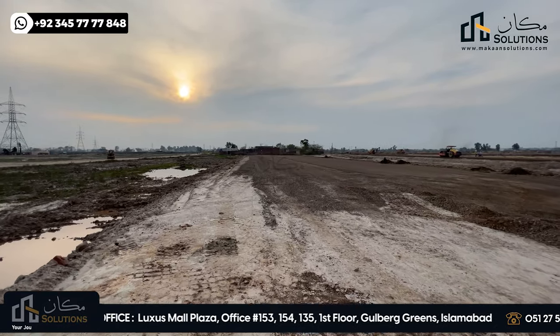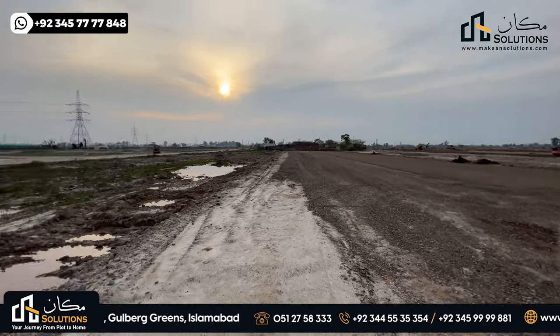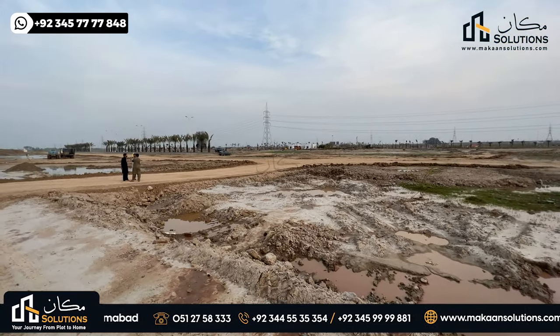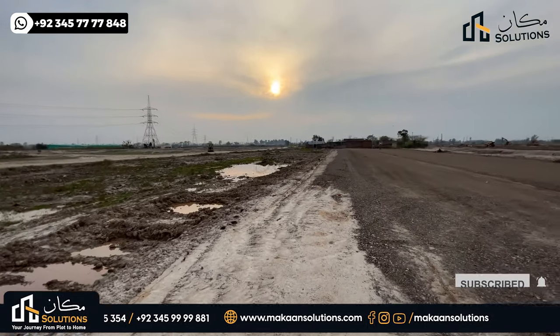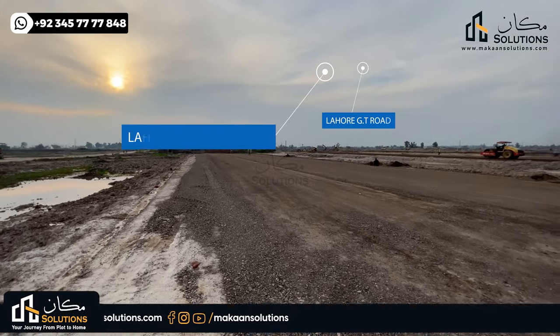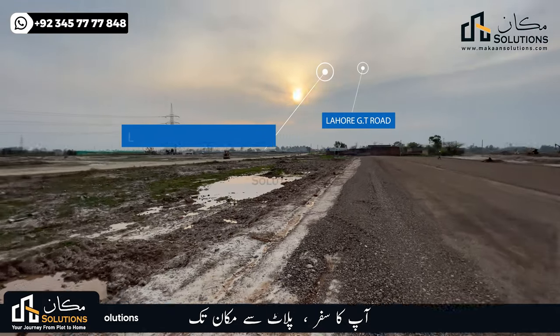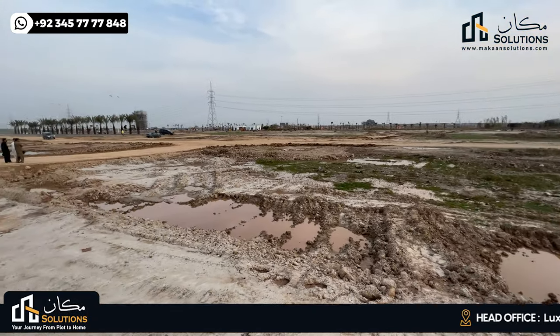I will show you the entrance road with 5-marla block B, which is the entrance road and the connection with block B.